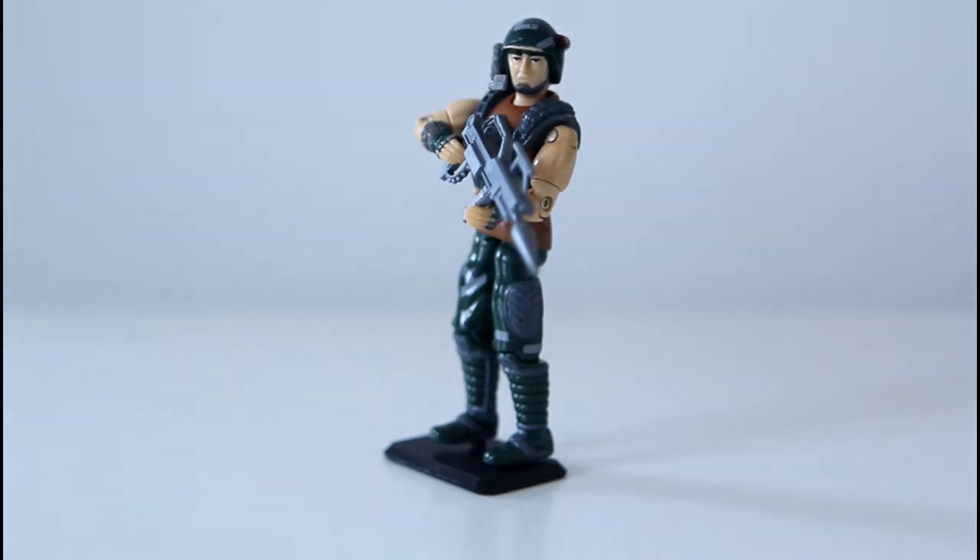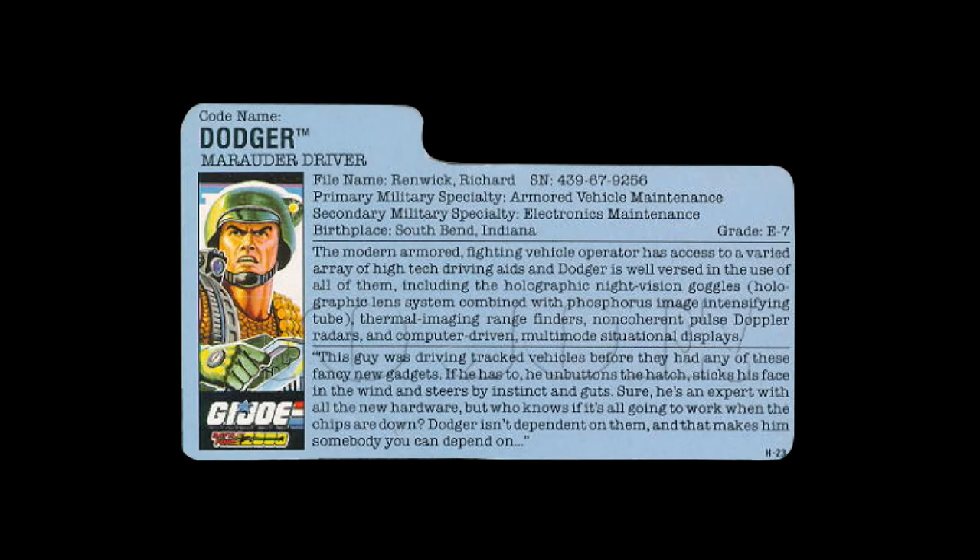Let's take a look at Dodger's file card. I don't have a physical example of the card, so this reference image is from yourjoe.com. The file card reads: Codename, Dodger. Marauder Driver. File Name: Renwick, Richard. Serial Number 439-67-9256. Primary Military Specialty: Armoured Vehicle Maintenance. Secondary Military Specialty: Electronics Maintenance. Birthplace: South Bend, Indiana. Grade E7.